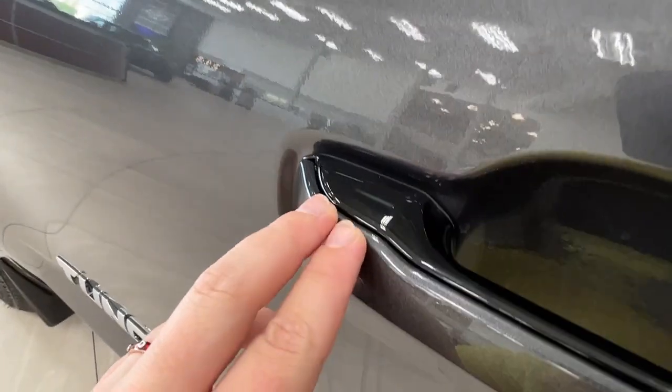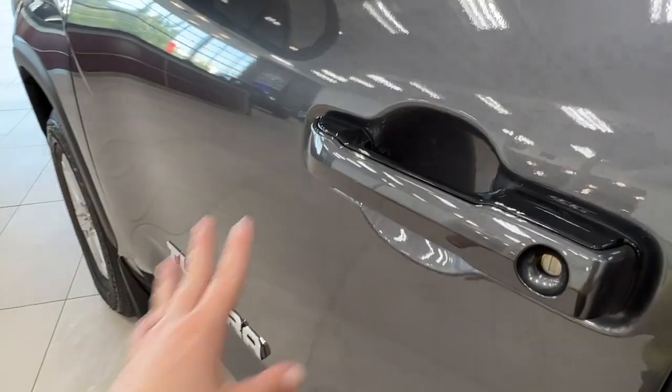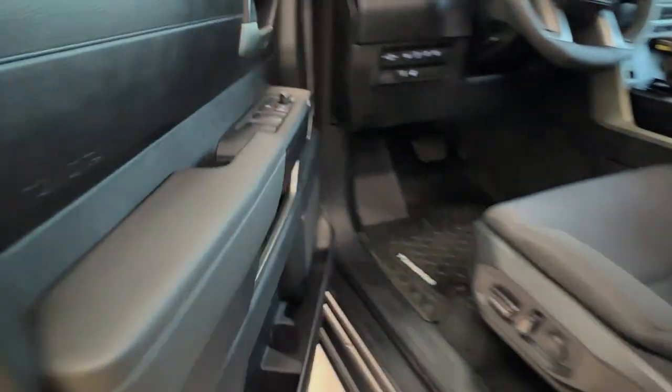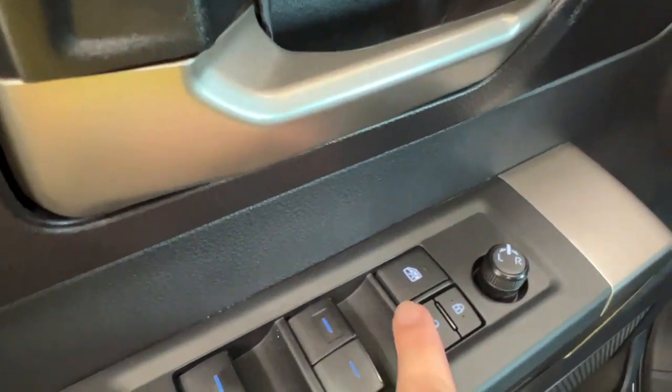As you move forward and take a look at your handle, you'll notice this little indent here, much like the double lines that you frequently see — it indicates it is a keyless entry unit. You can tap your hands here to lock and unlock. Inside the driver's door panel, we do have the power window controls for the front, the back, and your child safety lock.